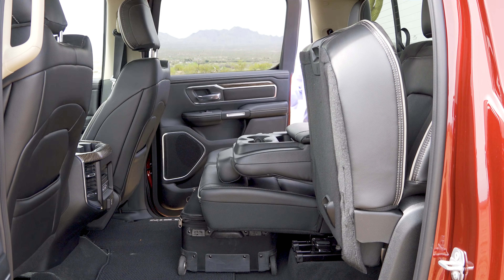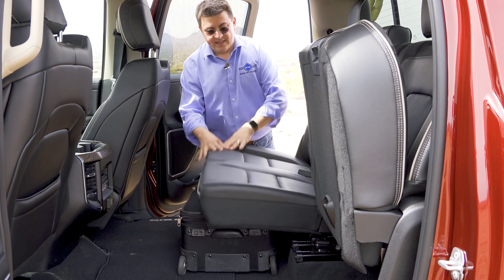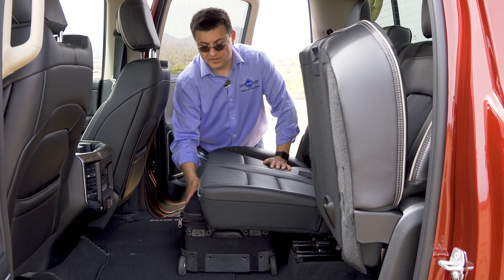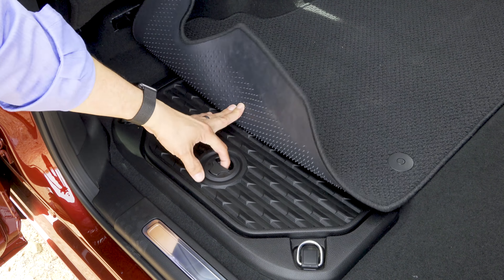As before, the rear seats flip up so you can have access to more of that area for storage. And if I walk over here to the other side and open the door and lift this up, I actually have a 22-inch roller bag hiding right there under that rear seat. This seat area is big enough that you can do that and still be quite comfortable in the back, although the bag does stick out just a little bit.